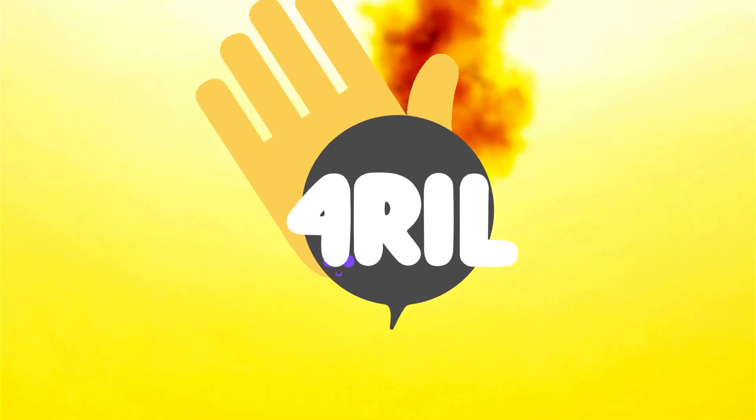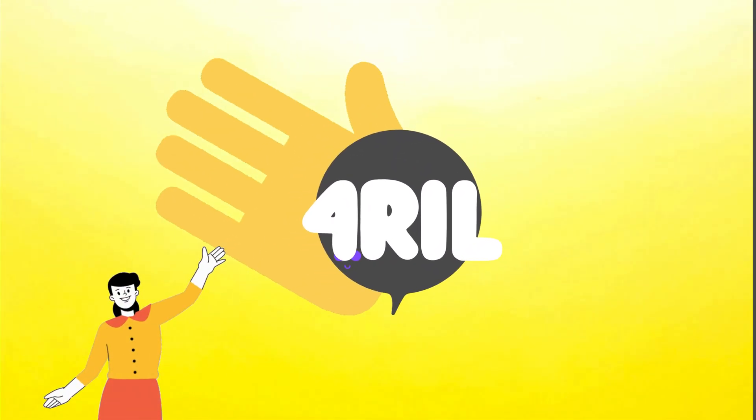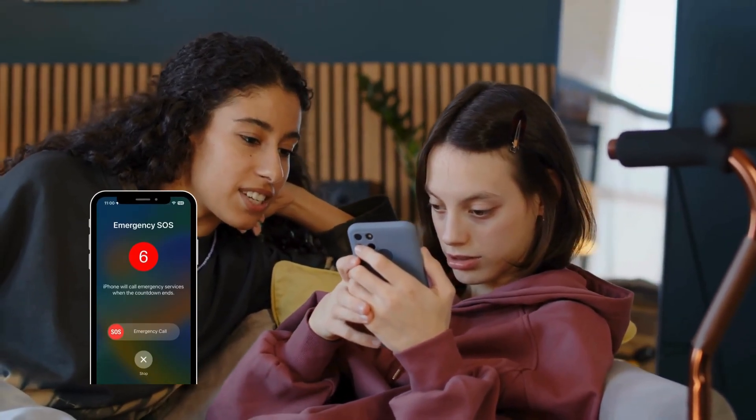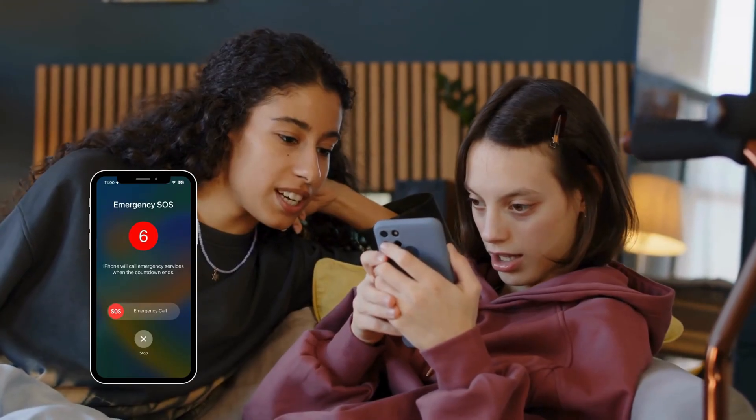Welcome back to For Real, it's your girl Anna. Today we're diving into something that might look scary at first but it's actually totally fixable. Imagine this: you or your friend grabs your iPhone and suddenly the screen flashes red and it's stuck on Emergency SOS.